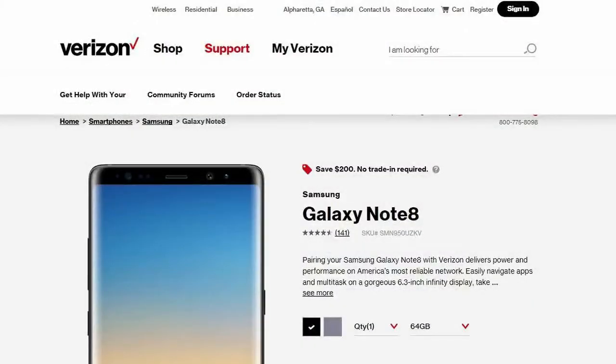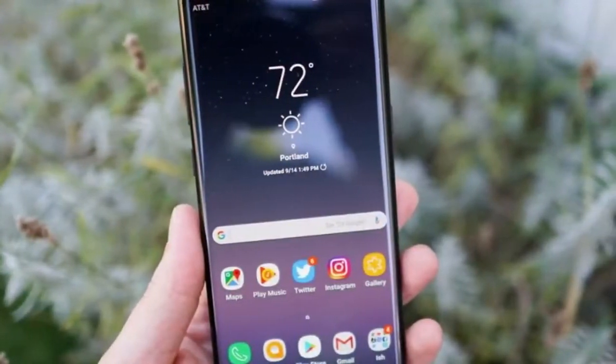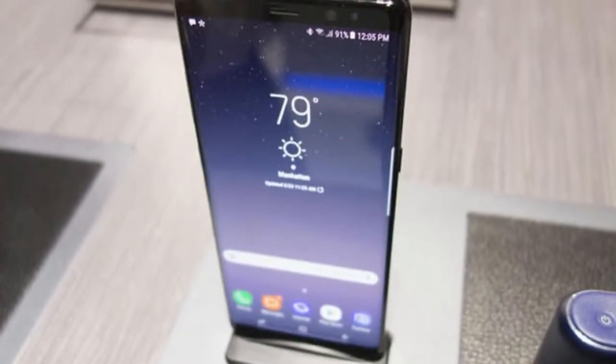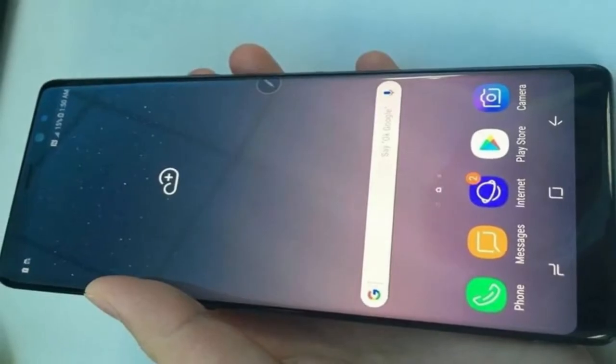Verizon is kicking off February with a very nice deal on one of the hottest smartphones of the moment, Samsung's Galaxy Note 8. This is usually priced at $960 all-in at the carrier nicknamed Big Red, but starting today you can grab one for only $760.